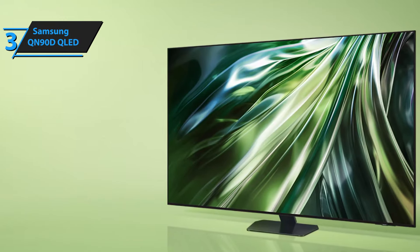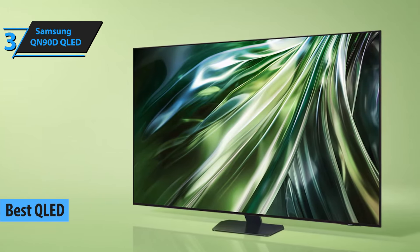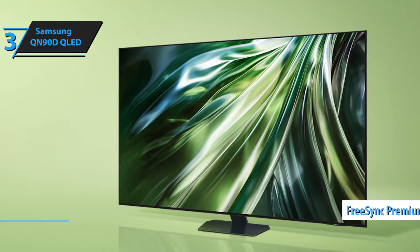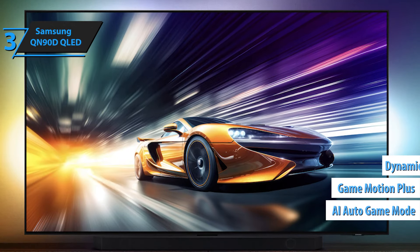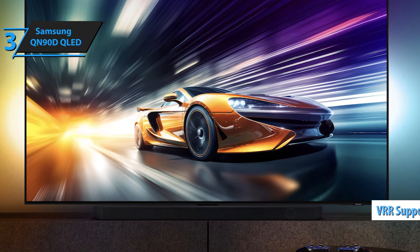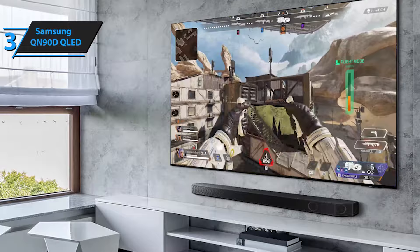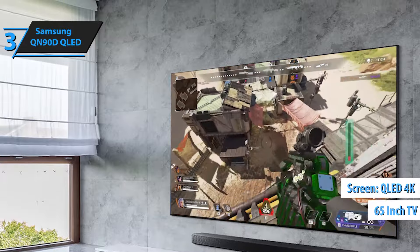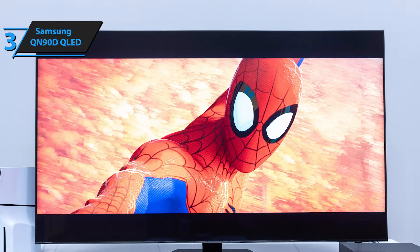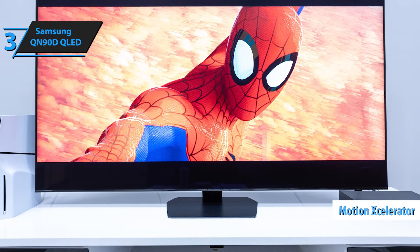The next product is the Samsung QN90D QLED, the best QLED gaming TV on the market in 2025. With FreeSync Premium Pro support, you can enjoy smooth gameplay on a reasonable budget. The device also has Auto Game Mode, Game Motion Plus, and a dynamic black equalizer to optimize each game. It includes VRR support and a super ultra-wide gaming display, ideal for multiplayer and open-world games. Its 4K QLED screen offers a superior experience with a refresh rate of up to 144Hz, and its motion accelerator technology brings clarity to the fastest action sequences.